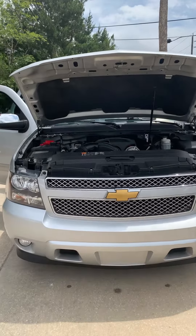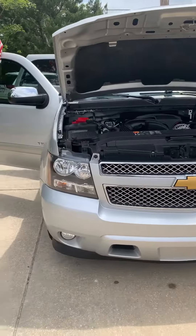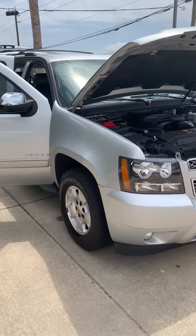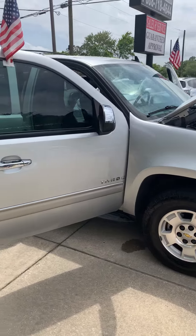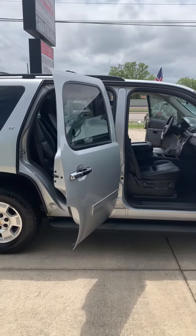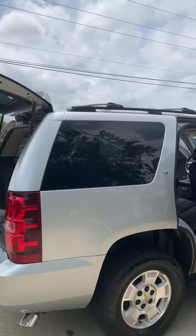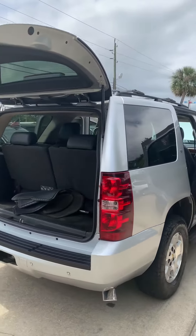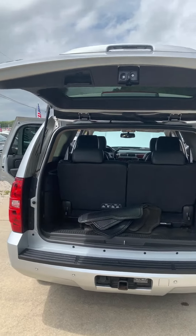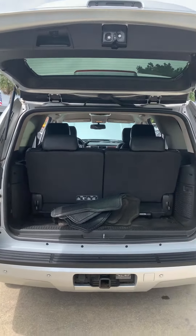Here we have a 2014 Chevrolet Tahoe LT trim package, 5.3 liter V8 engine, super clean ride. Nice wheels and rims, exterior is silver ice metallic, has a nice dark tint, running boards, roof rack, plenty of storage in the back. Third row does fold down for extra space, and there's a trailer hitch.